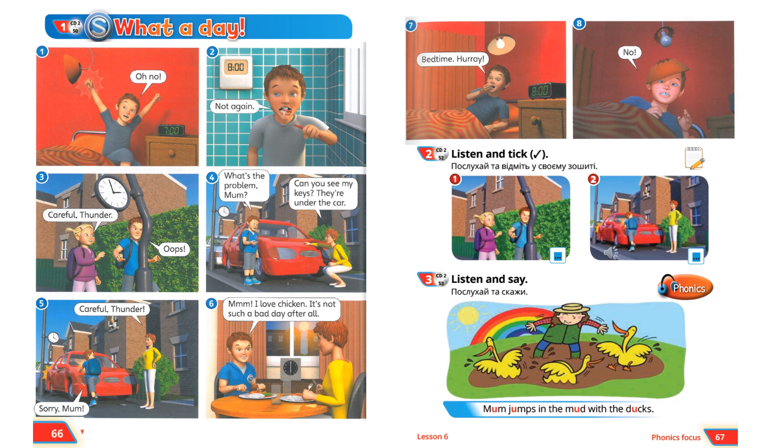Pupils Book 1. What a day! Oh no! Oh! Not again!